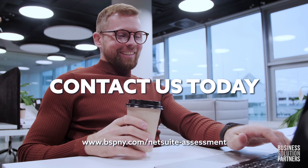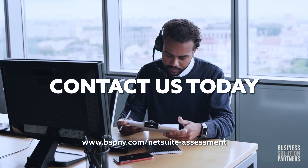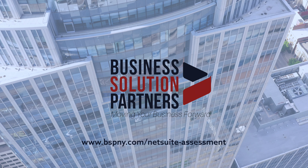Contact our team to learn how a NetSuite business assessment from Business Solution Partners can help revitalize your investment and your business today.